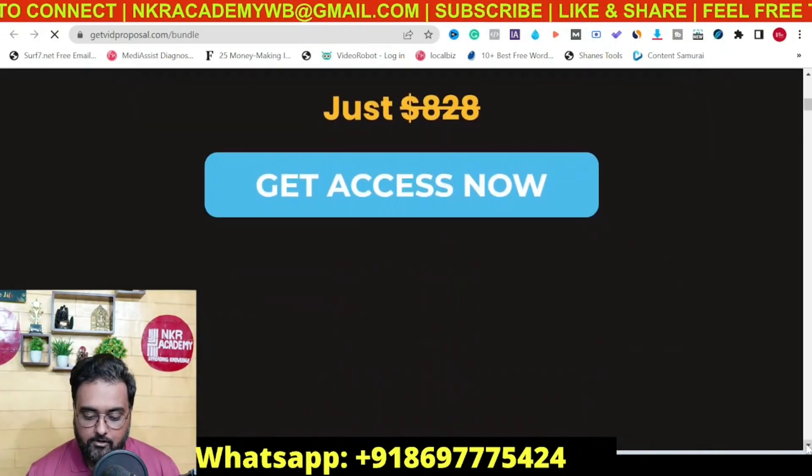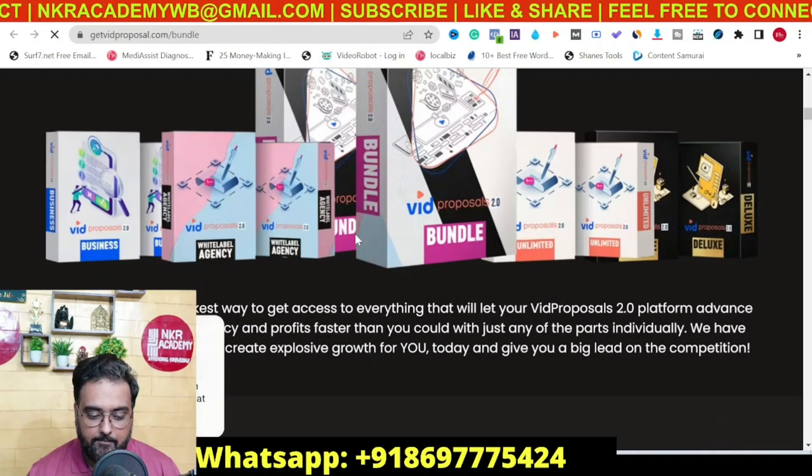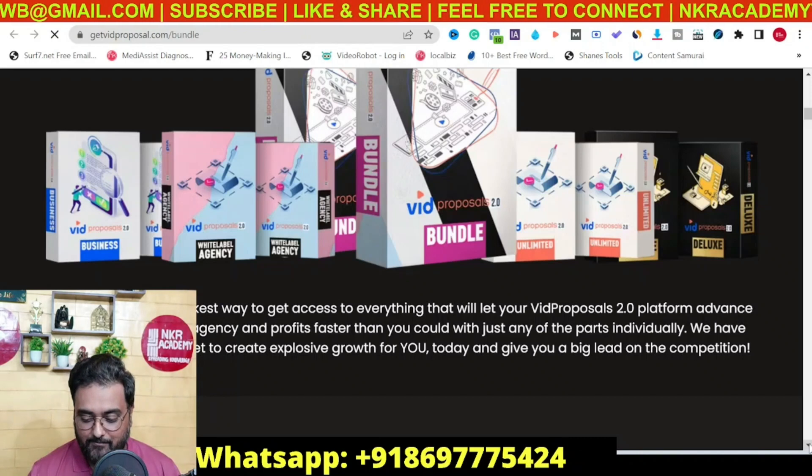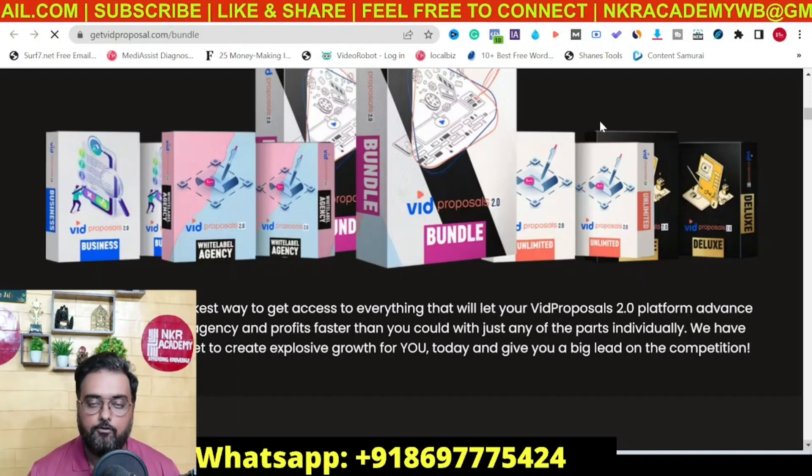In the bundle you get everything — the agency white label, the business upgrade, unlimited, and more, plus additional vendor bonuses and our bonuses too. My final conclusion: if you're interested in Big Proposals 2.0 as a service, consider buying the front end along with upgrades one and two. If you're looking to sell this as a software to other businesses, consider buying the bundle deal. All choices are up to you — go through the sales pages and pick whatever suits you. That wraps up my Big Proposals 2.0 review. Let me know if you have any questions. Signing off is Cheyenne from NK Academy — take care, bye-bye.